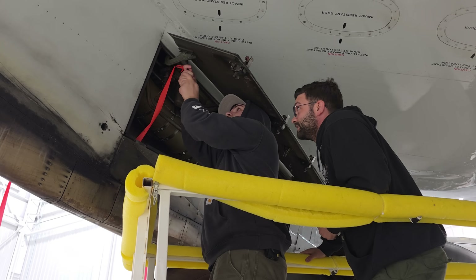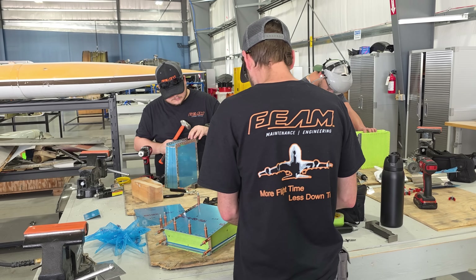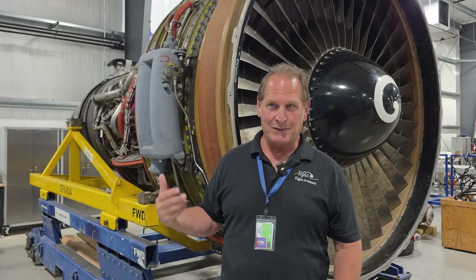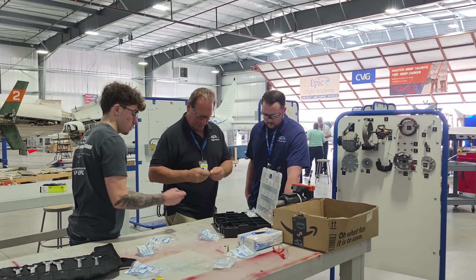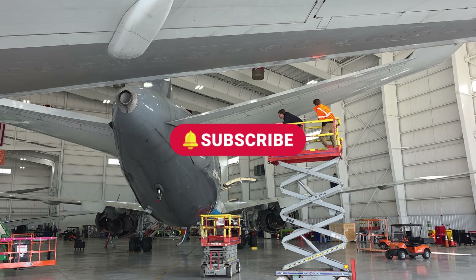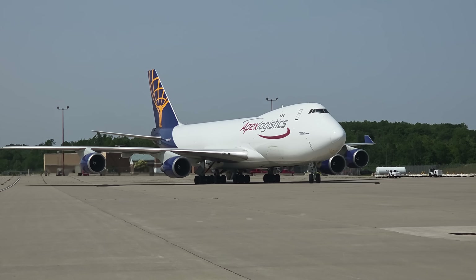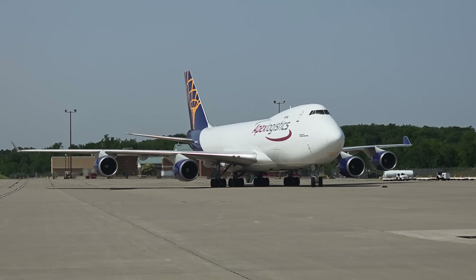I hope you've enjoyed this glimpse behind the scenes of aircraft maintenance and it's given you a new appreciation of just how complex this industry is. In part three of this series, I delve deeper into the training side of aircraft mechanics and how FEAM's unique joint venture with EPIC is training the next generation of aircraft mechanics and engineers. If you've ever been interested in a career in aviation, this is the one to watch. So hit that subscribe button and notification bell. Thanks for watching — if you liked this one, give it a thumbs up, leave a comment and check out the rest of my videos on my channel. And as always, happy travels.